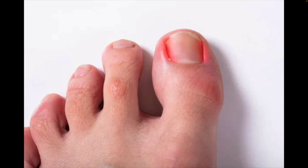Post-operatively, we apply some antibiotic in the corner and some dressing, and we send the patient home with antibiotics and instructions.